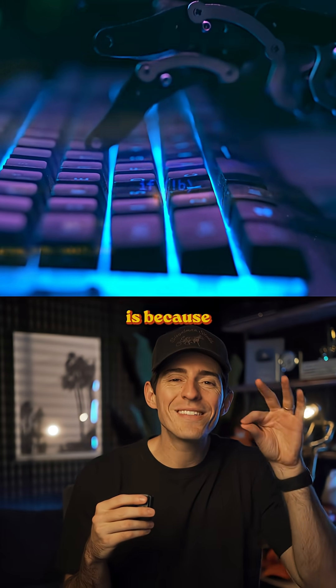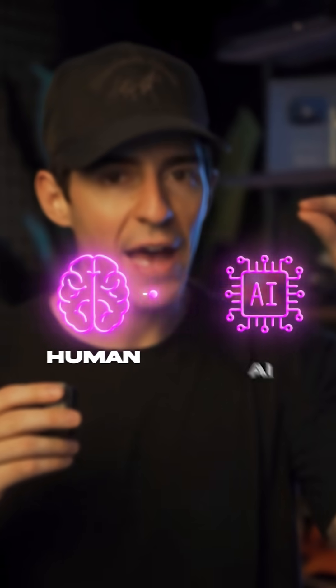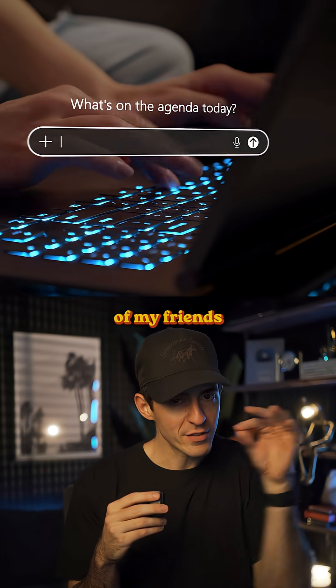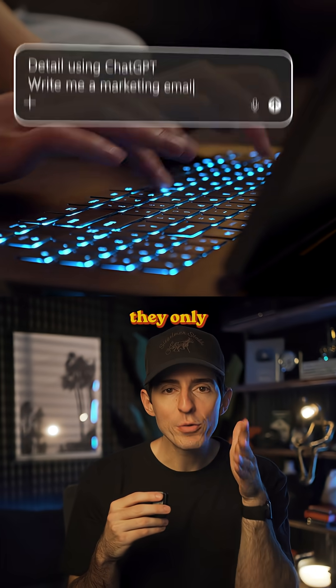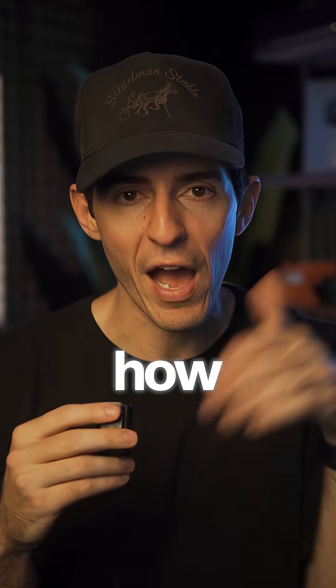The reason this works so well is because AIs know how to prompt better than humans. You were going human to AI — now you're going human to AI to AI. That middle step is the cheat code. Every one of my friends I've shown this to, when they need AI, they only start with this master prompt. If you want the whole thing, comment 'AI' and I'll DM you the master prompt and the instructions for how to use it.